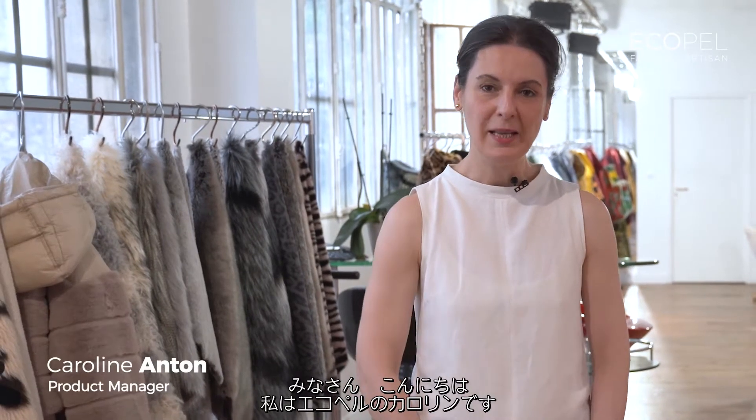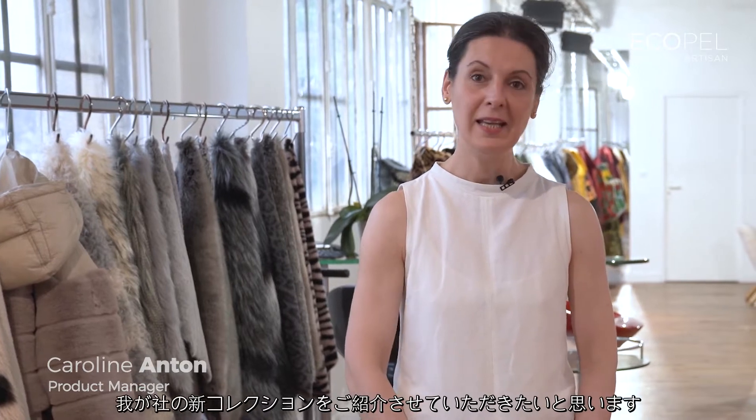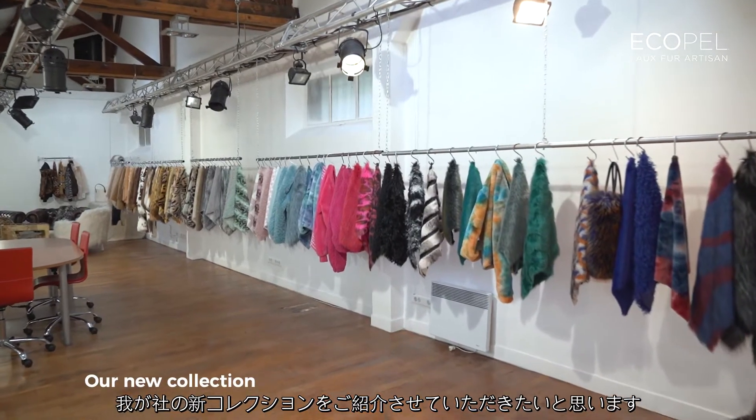Hello, I'm Caroline from Ecopel. I'm very happy and pleased to show you our new collection.